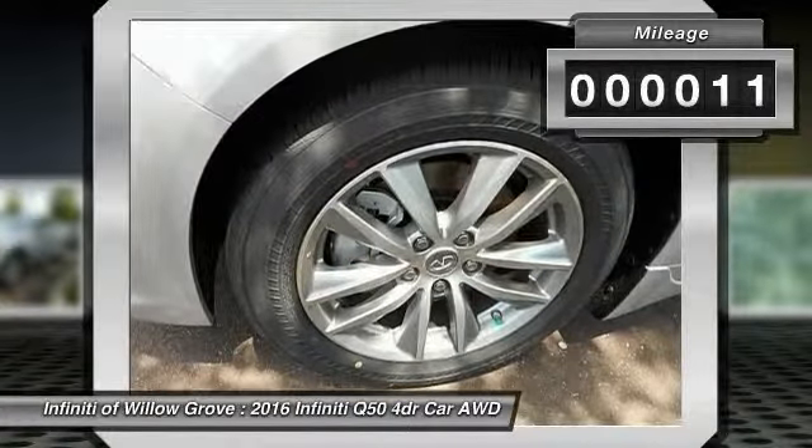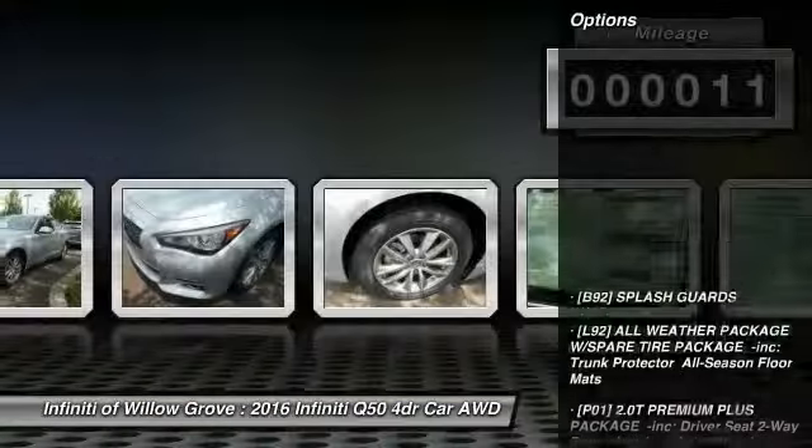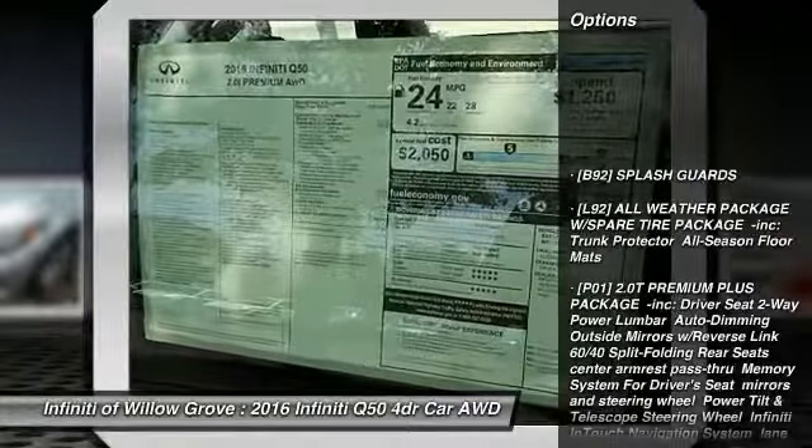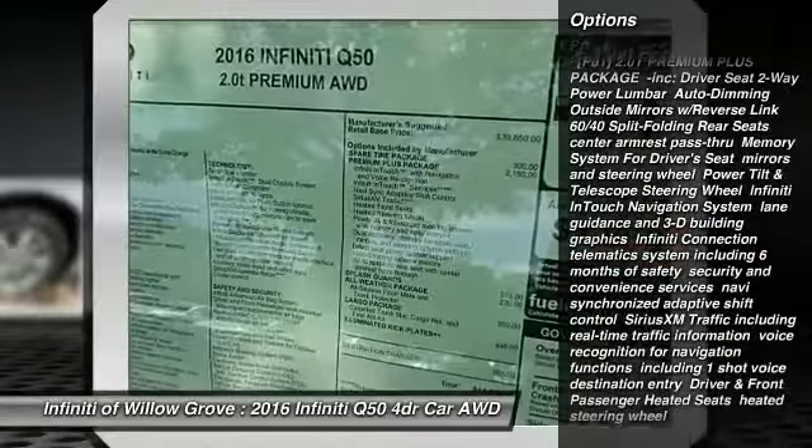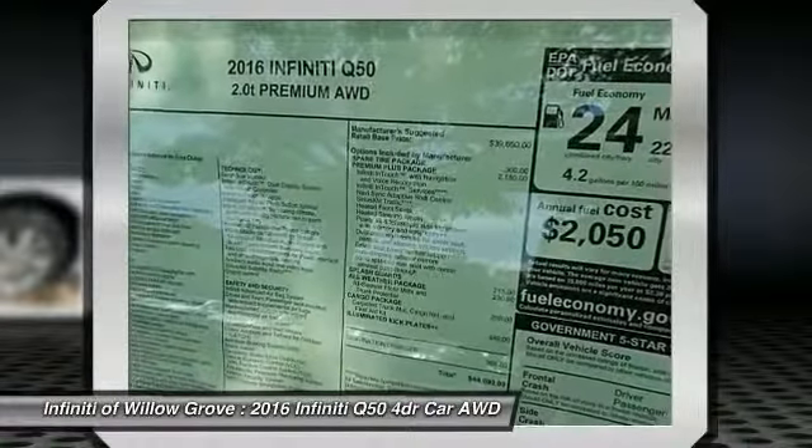This vehicle has less than 100 miles. Here are some of this vehicle's great options: backup camera, stability control, keyless entry, power passenger seat, steering wheel audio controls, and traction control.